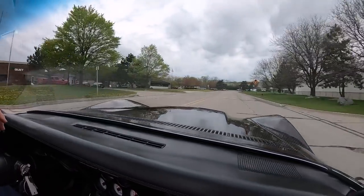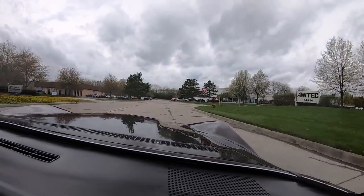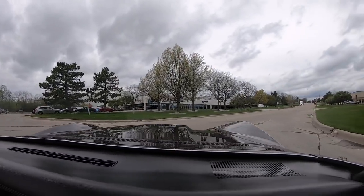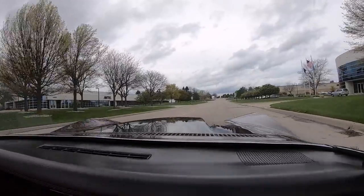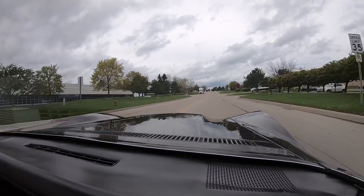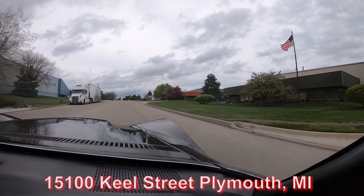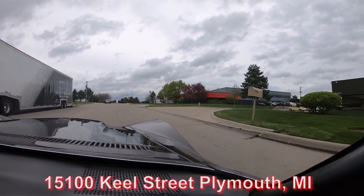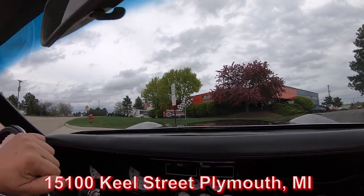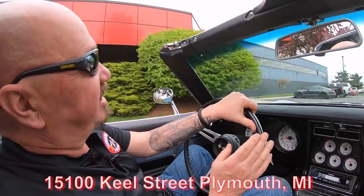We're close to the airport if you'd like to fly in and check it out in person — we'd love to have you. We don't get a lot of customers coming into Vanguard because we sell most of our stuff sight unseen, so please come on in. We'll even come down to the airport and pick you up. If you'd like to drive in, we're open on Saturdays. We're at 15100 Keel Street in Plymouth, Michigan, right near Detroit.